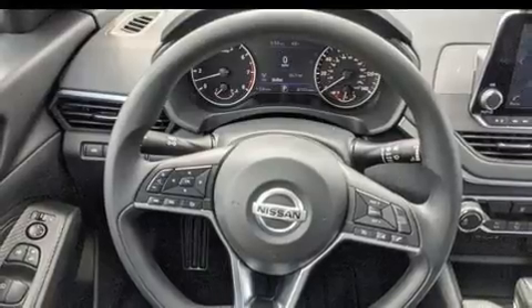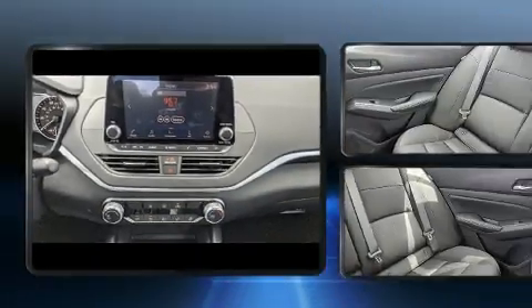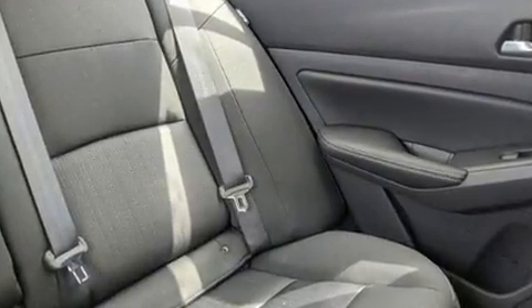Nissan ensures the safety and security of its passengers with equipment such as head curtain airbags, front and rear side impact airbags, traction control, brake assist, a panic alarm, and four-wheel disc brakes with ABS.